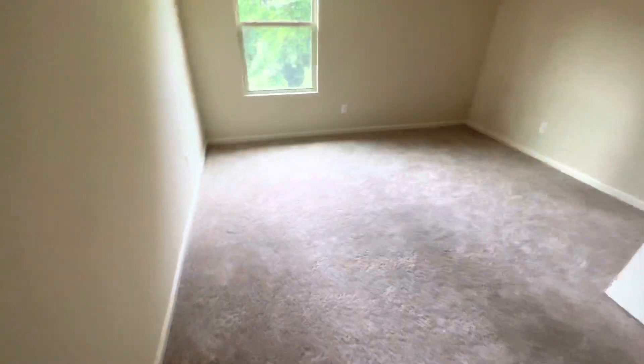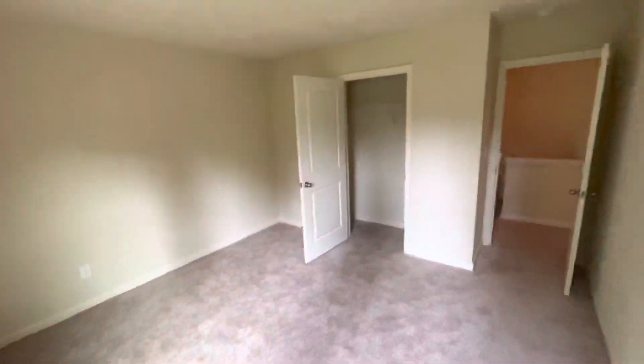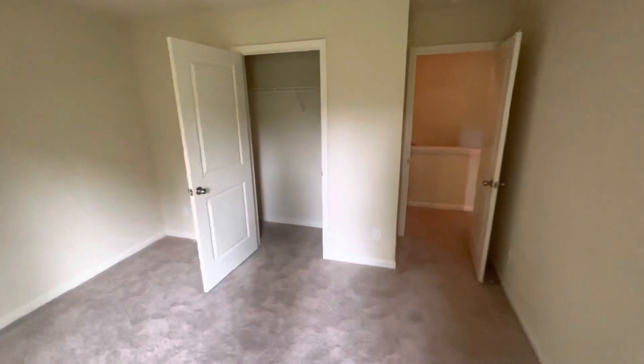Come down the hall — decent-sized room right here. It's about the same size. Same-size closet, too.